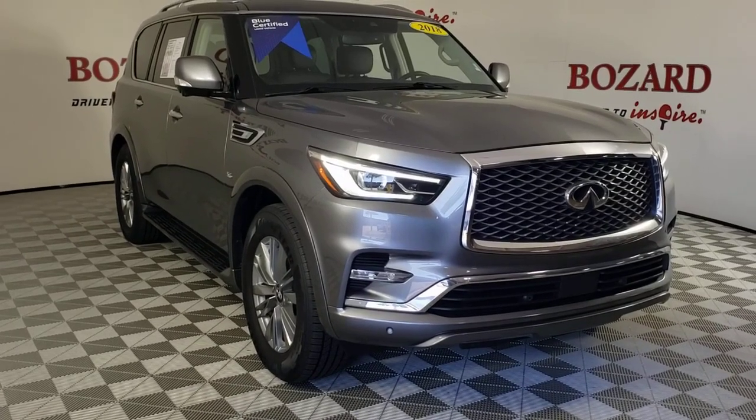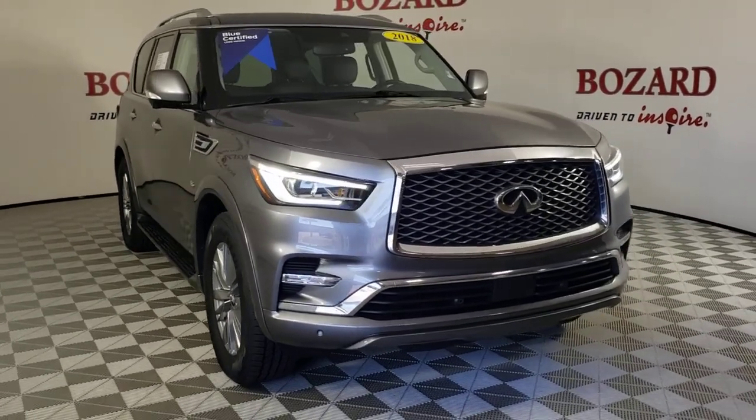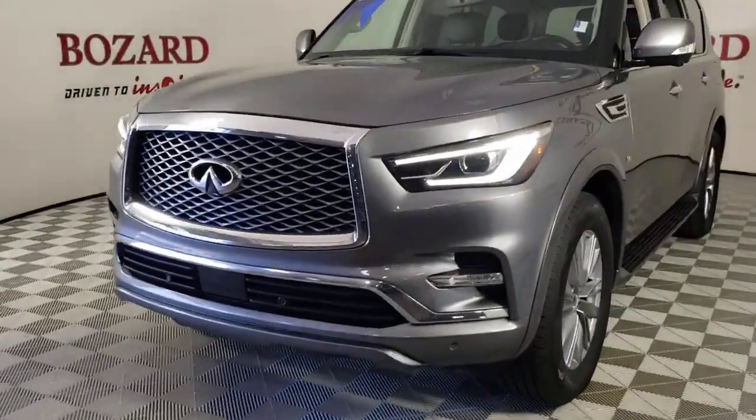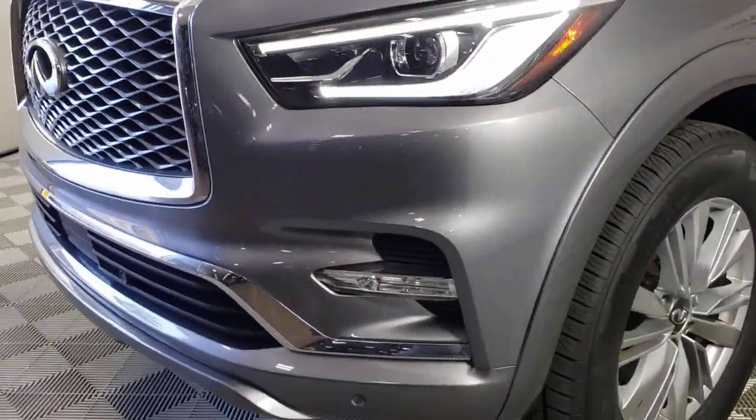Get into a car with value. 2018 Infiniti QX80. With less than 70,000 miles on the odometer, this vehicle provides excellent value.